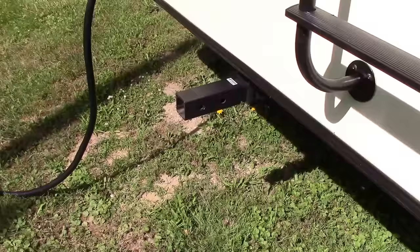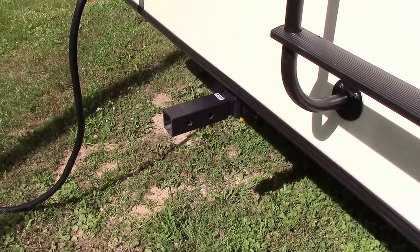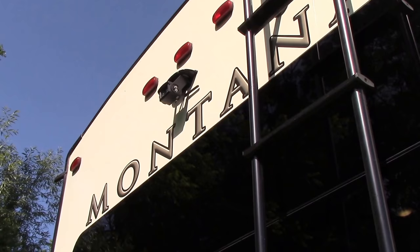On the back of the RV, I added an eight-inch hitch extension. The original hitch does not protrude far enough to put bikes on without the bikes hitting the back of the RV. And above, I added a rear view camera.